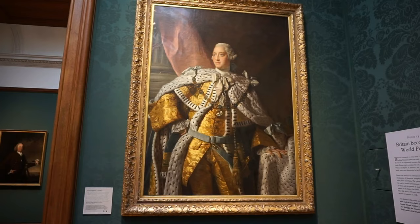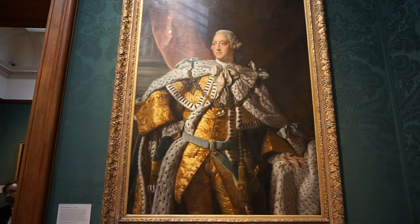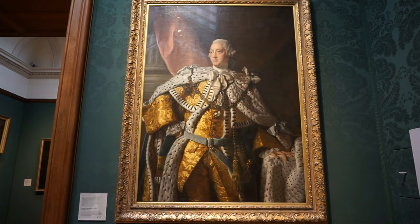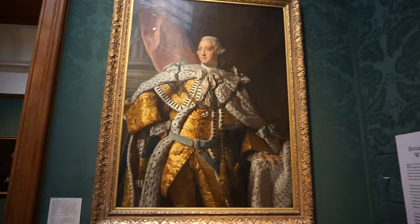And here's a portrait of King George III, completed in 1761 by Allan Ramsay. King George III, of course, was the English king during the American Revolution of 1776.